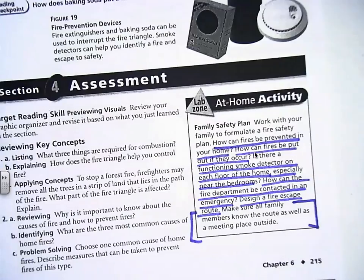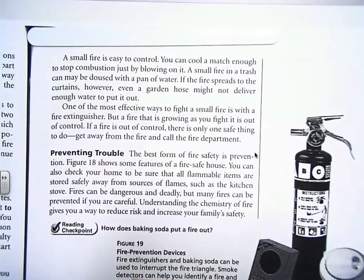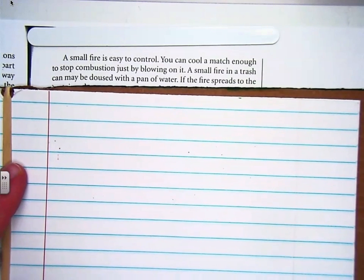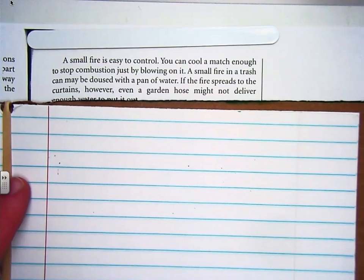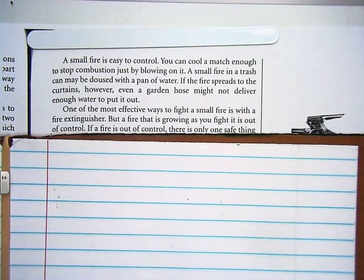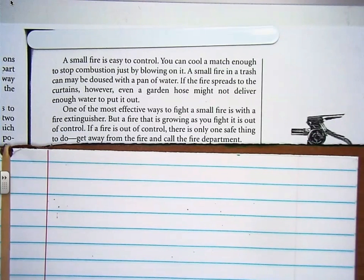Page 215, please. Continue reading with me. A small fire is easy to control. You can cool a match enough to stop combustion just by blowing on it. A small fire in a trash can may be doused with a pan of water. If the fire spreads to the curtains, however, even a garden hose might not deliver enough water to put it out. One of the most effective ways to fight small fires is with a fire extinguisher. But a fire that is growing as you fight it is out of control. If the fire is out of control, there's only one thing to do: get away from the fire and call the fire department.